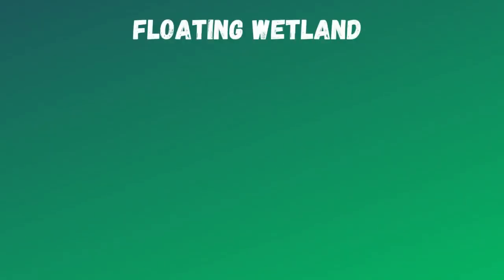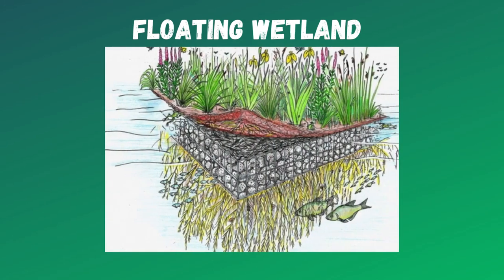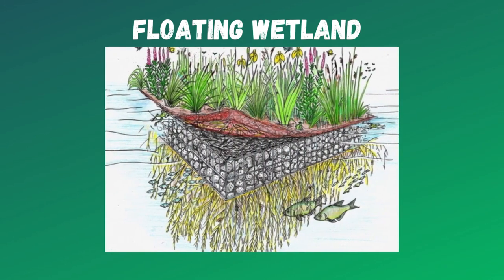Floating wetlands are artificial wetlands that work on the principle of bioremediation, where a particular type of aquatic plants are introduced, grown on biomats, and their protruding roots help remove the contaminants from the water, as you can see in the image.